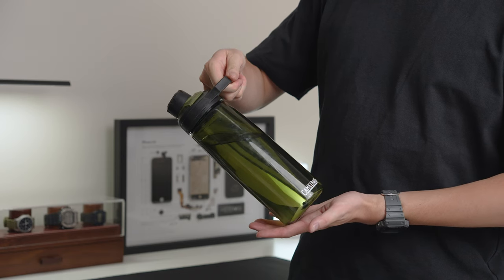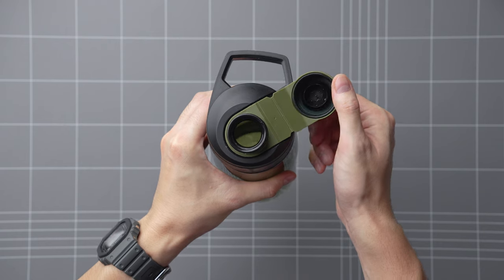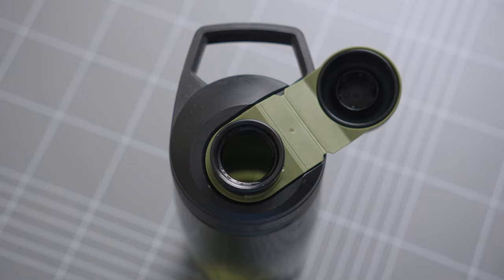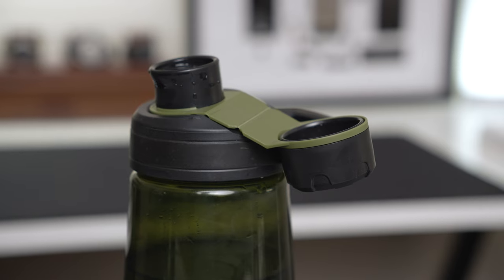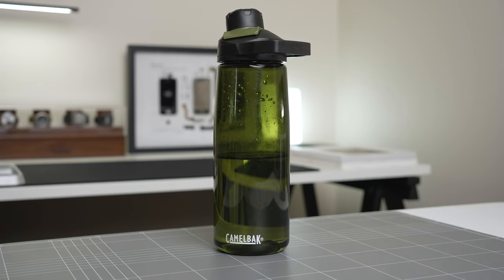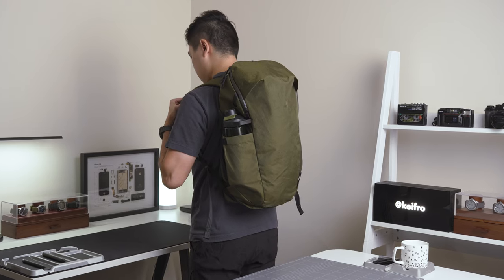However, this carry handle might also be an issue when fitting into backpacks. This bottle also has a magnetic lid that keeps it secure when open — I find the magnetic lid quite useful and it also prevents the lid from falling off and disappearing. So far, I've enjoyed using this bottle throughout summer and it's been a great alternative to my heavier Swallow Traveler bottle. This bottle comes in an OD green colourway and it fits perfectly in my Able Carry Max and Daybreaker 2.